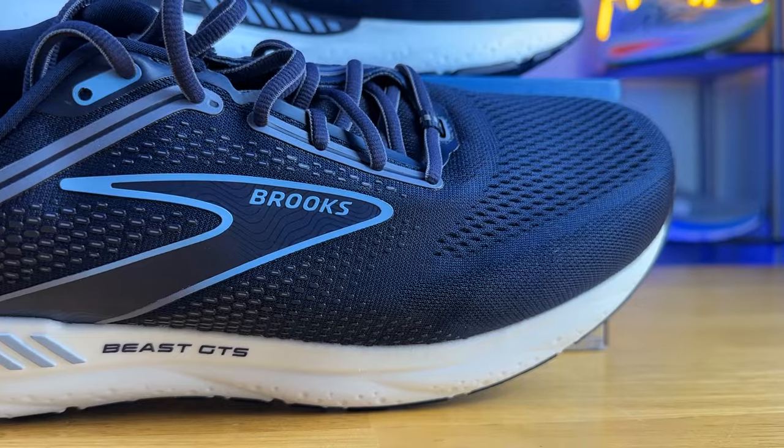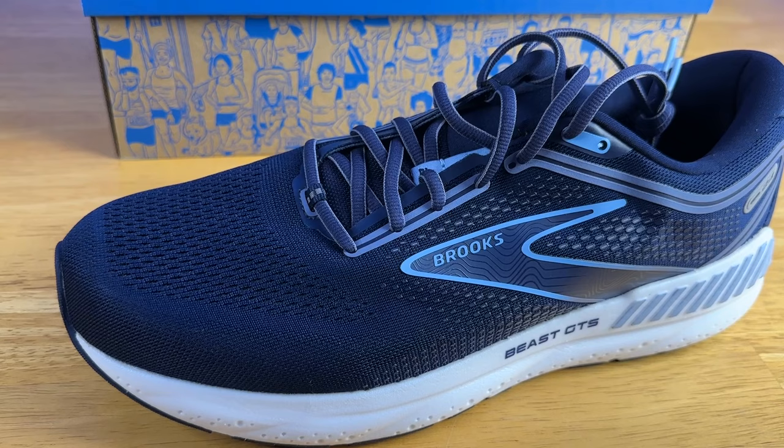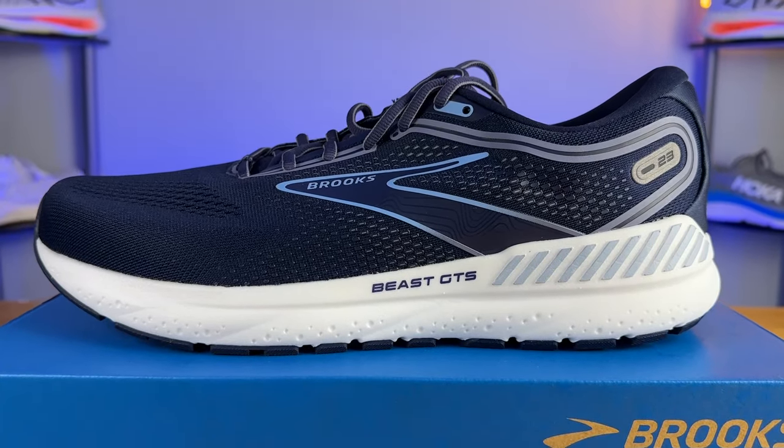Moving on to the upper, we have a very classic, traditional engineered mesh. The breathability was average — it felt very much like a Brooks upper. I thought it was true to size and the lockdown was spot on. My only minor complaint was I wish the toe box was a little bit wider toward the top — I had a little bit of rubbing on my big toe. Other than that, you have a very strict heel counter with tons of padding in the ankle and Achilles area, and the tongue is one of the most plush I've seen on Brooks' more recent running shoes. It is partially gusseted with a strip of fabric on the medial side to keep it in place. Overall it feels very comfortable and gets the job done.